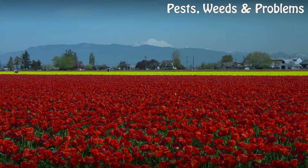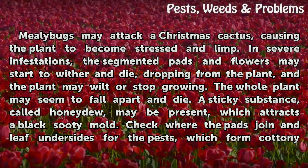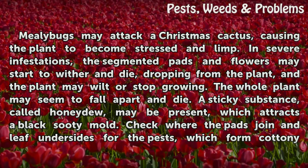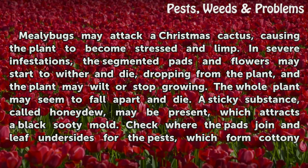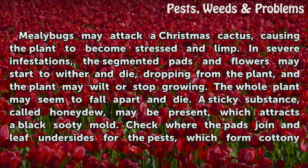Painful Bugs. Mealy bugs may attack a Christmas cactus, causing the plant to become stressed and limp. In severe infestations, the segmented pads and flowers may start to wither and die, dropping from the plant, and the plant may wilt or stop growing. The whole plant may seem to fall apart and die.